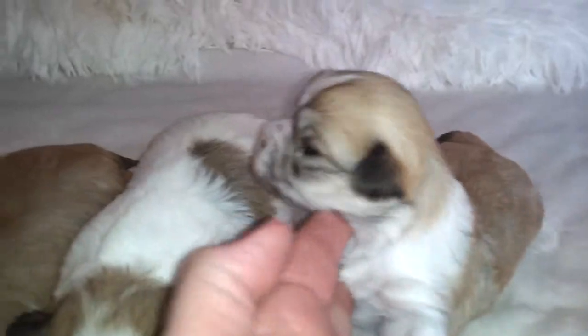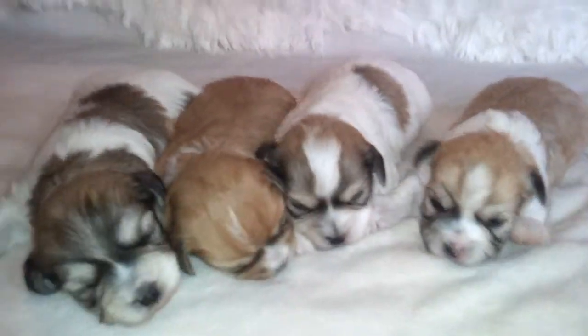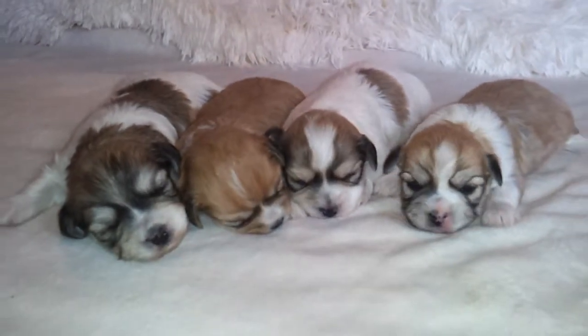If you're thinking about making Heavenly Heaven East puppies one of your own, give us a call. Let us know. Thanks a lot and have a great week.